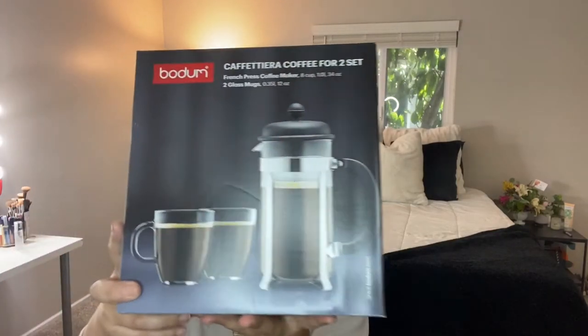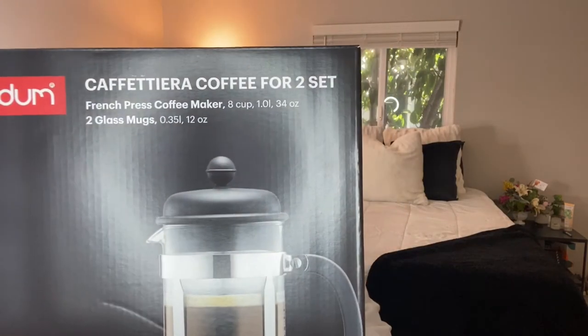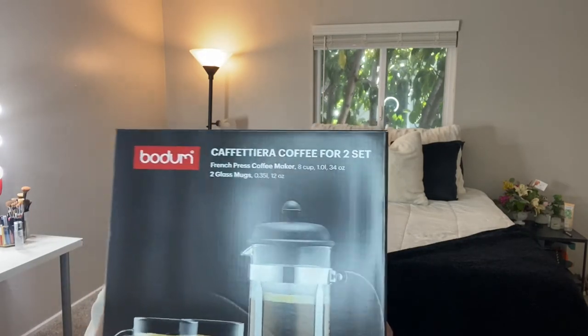I have been wanting a French press for a very long time — I've added it to my cart on Amazon and deleted it over and over. But when I was in Target, they had the one I was looking at on Amazon except it came as a set with two clear mugs. I love the way clear things look, so I was sold. It was $24.99 — the one on Amazon was $20, but this came with two mugs, so it's kind of a no-brainer. It's the Bodum Cafeteria Coffee for Two set, and it makes 34 ounces — eight cups of coffee.